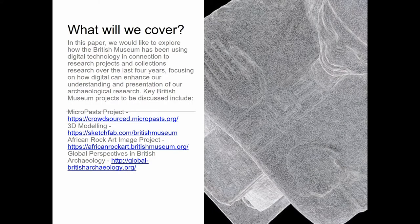In this paper we would like to explore how the British Museum has been using digital technology in connection to research projects and collections over the last four years, focusing on how digital can enhance our understanding and preservation of our archaeological research. We will be highlighting some of the achievements of the key projects listed here, as well as some of the struggles that have arisen, particularly in connection to the dissolution of the digital team and Digital Humanities at the British Museum over the last year.